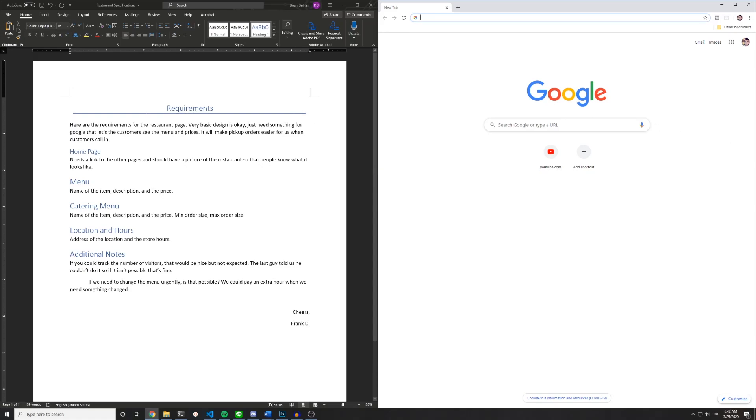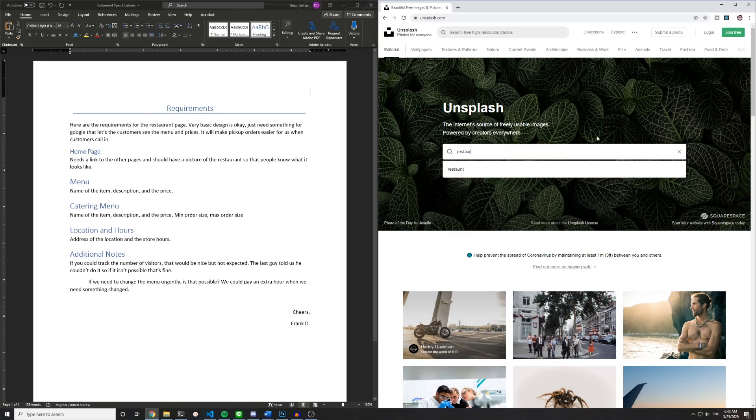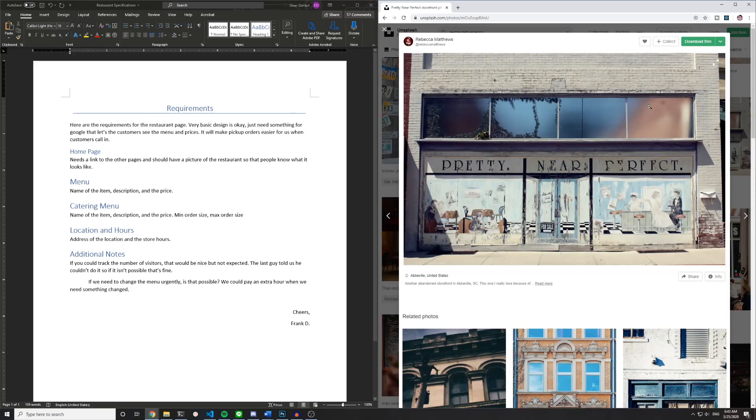The other thing I want to talk about is how we're going to get these images and what we'll do to load them more quickly. Obviously in a real project like this, you'd get images from Frank — pictures of the inside and outside of the place, or maybe you'd go take them. But for the purposes of this mock demo, we don't have pictures. So we're going to go to Unsplash.com, which is totally free and you can use it for anything. The only thing they ask is that you credit people, which you don't have to, but it is the nice thing to do. You come in here and search for something like a restaurant exterior photo, grab one of these pictures, and that'll be our homepage or whatever.